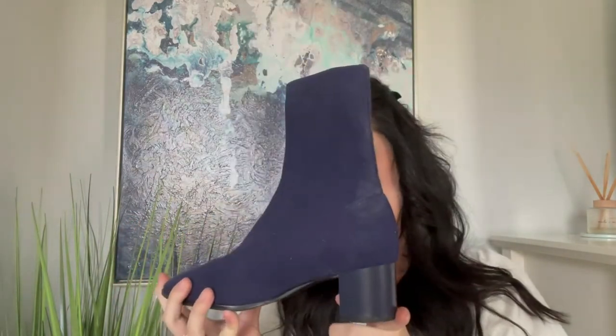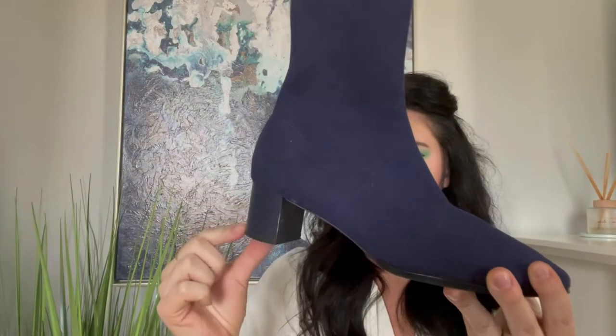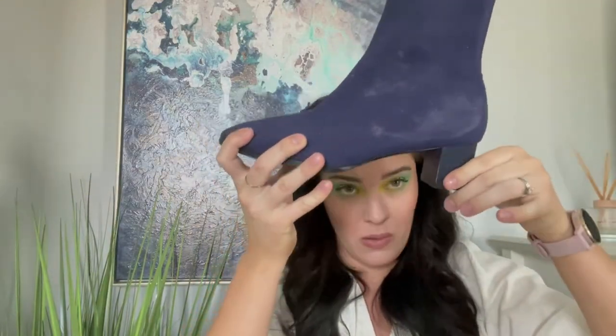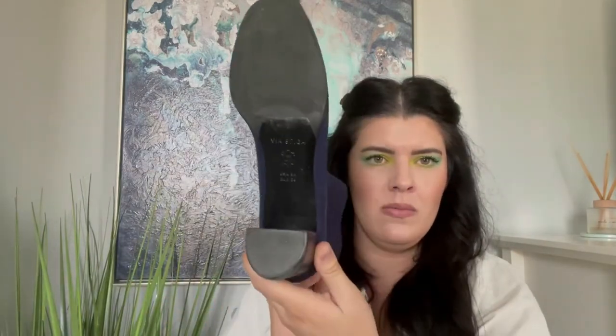Moving on — here are a pair of little sock booties. I don't know if they're still on trend; they definitely were at least a year or two ago. These are actually Via Spiga — a cool little block heel slip-on sock boot, size eight. They do look a little bit dusty, but I think the camera is making it look worse than it is — I can clean that up no problem. They don't look like they're very worn at all. I'll definitely be selling these myself.